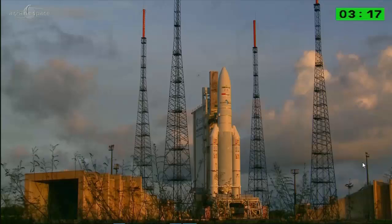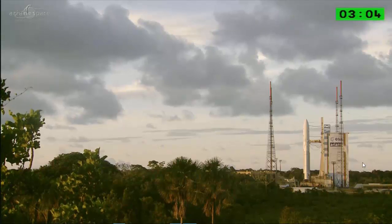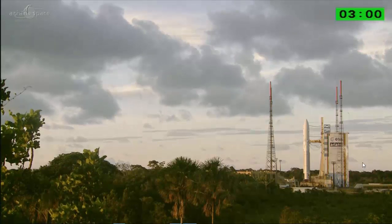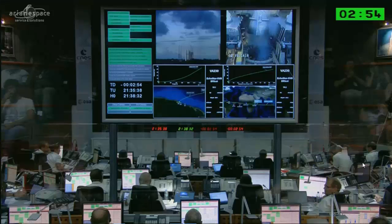History tonight is being made with this historic heavy payload — over 10,730 kilos — made up of EchoStar at 6,300 kilos. EchoStar 18 for Dish Network, and BRIsat at 3,540 kilos. The remainder is the SILDA and the support structures.